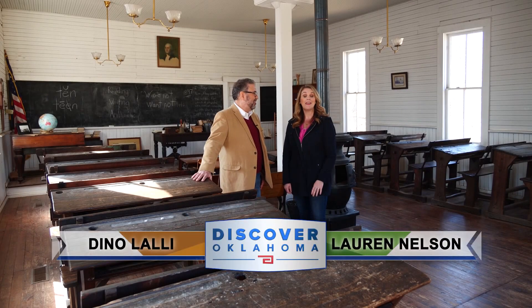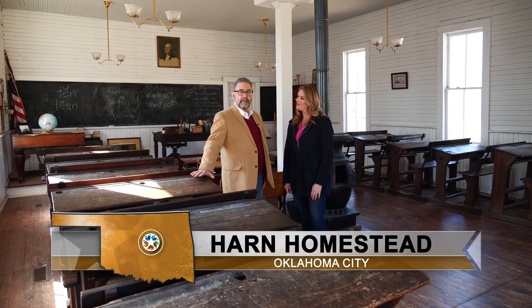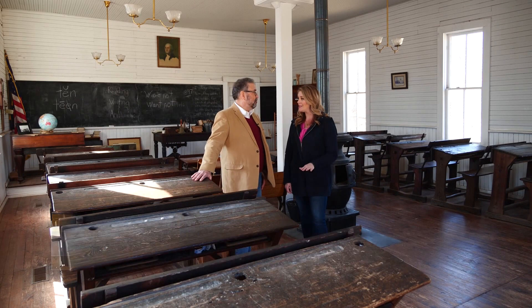Welcome back to Discover Oklahoma here at the Harn Homestead, just a few blocks from the Oklahoma State Capitol. Thousands of kids visit here every year to find out what it was like to live in territorial Oklahoma. Times back then were a lot slower than they are these days — and honestly, that sounds pretty good.